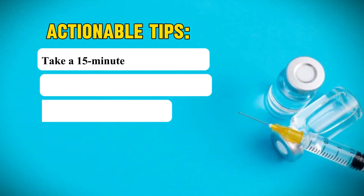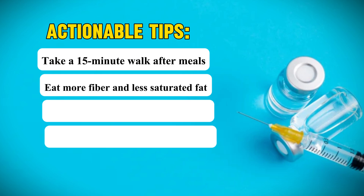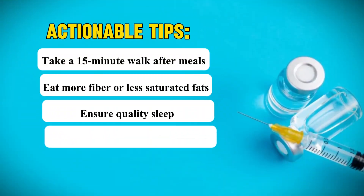While you're watching for these signs, here are some actionable steps to support your body's healing journey. Number one: take 15-minute walks after meals. Number two: eat more fiber and less saturated fats. Number three: ensure quality sleep — at least seven to eight hours every night. And number four: stay hydrated — at least half your body weight in ounces of water every single day.